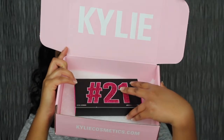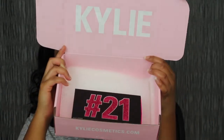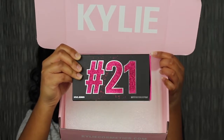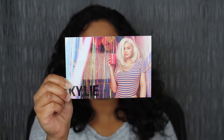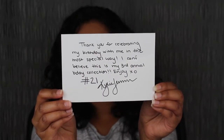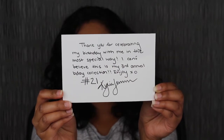This is what the box looks like when it came in. I love how she updated the box to this pink unicard — normally it's like a black unicard. You do have the lipsticks here, it says hashtag 21. It did also come with my packing slip. Kylie always adds one of these little personalized note cards to her packages. This particular card says, 'Thank you for celebrating my birthday with me in the most special way. I can't believe this is my third annual birthday collection. Enjoy, XO Kylie Jenner, hashtag 21.'